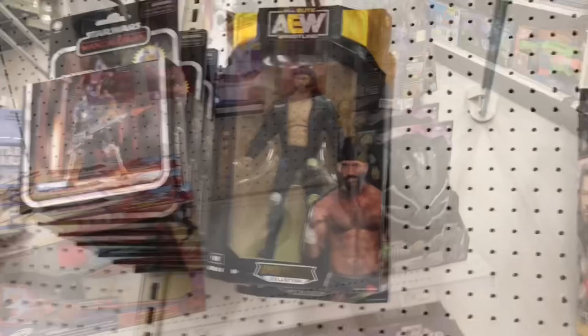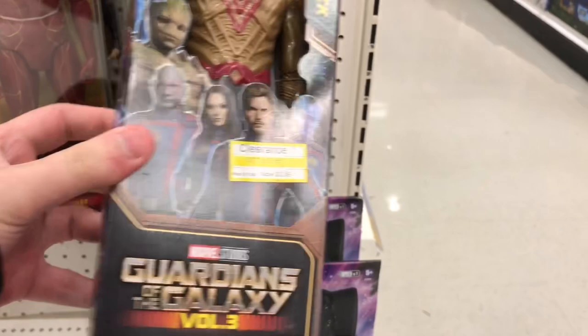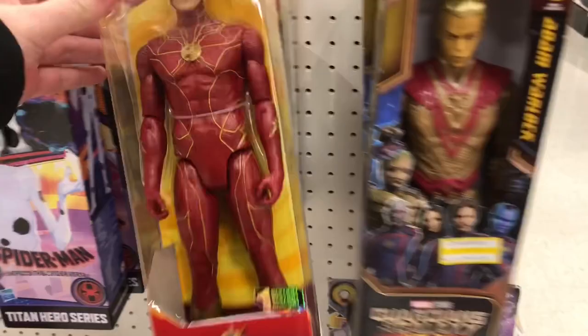So here's the Marvel section - same stuff as last time. These Warlock figures are still on the shelf, now on clearance for $4. You got the Flash. As an update, one of the employees is going to check for more AEW figures in the back, so hopefully they find stuff.